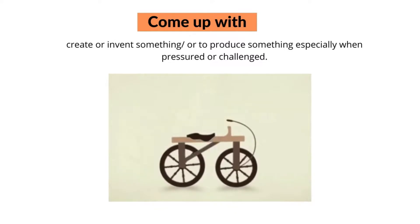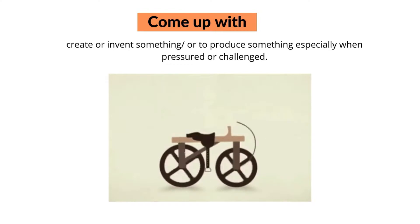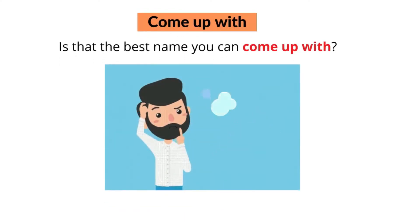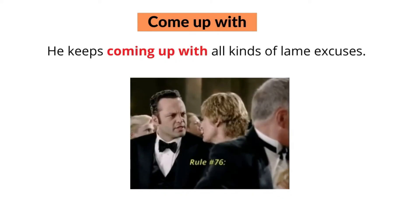The final phrasal verb with 'come' is 'come up with'. Come up with means to create or invent something, or to produce something especially when pressured or challenged. For example, is that the best name you can come up with? Or, he keeps coming up with all kinds of lame excuses.